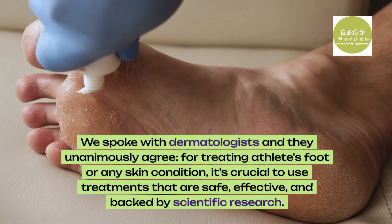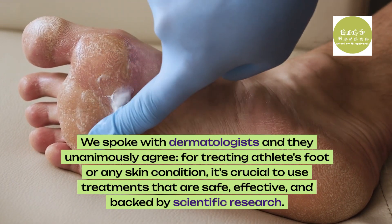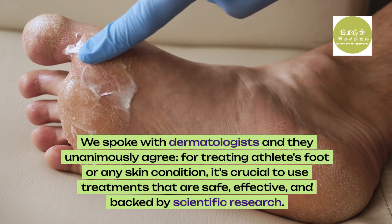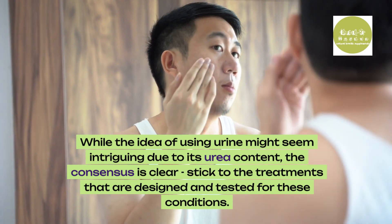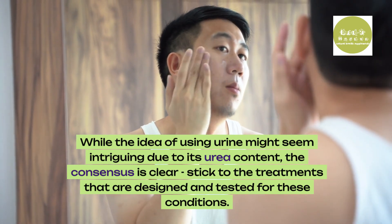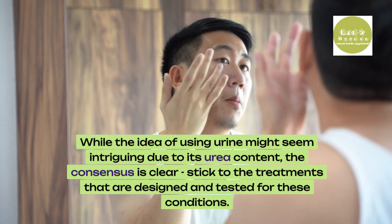We spoke with dermatologists and they unanimously agree. For treating athlete's foot or any skin condition, it's crucial to use treatments that are safe, effective and backed by scientific research. While the idea of using urine might seem intriguing due to its urea content, the consensus is clear: stick to the treatments that are designed and tested for these conditions.